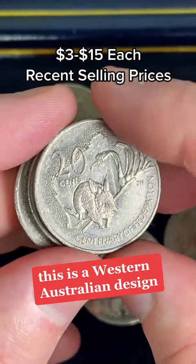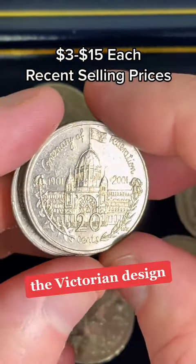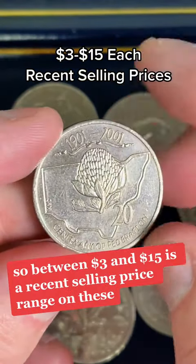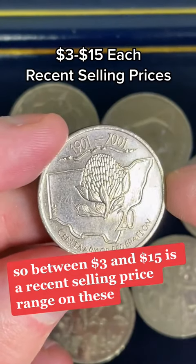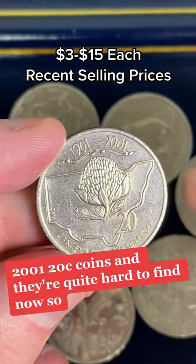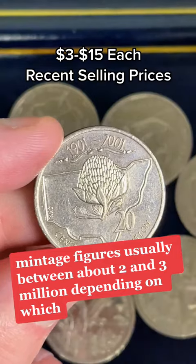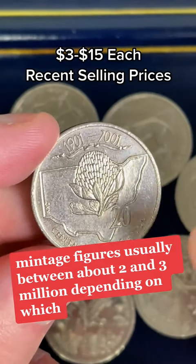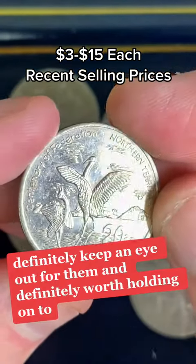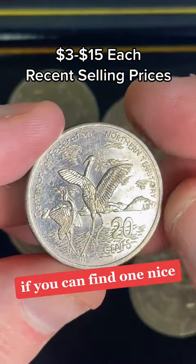This is the Western Australian design, the Victorian design, and the New South Wales design. So between $3 and $15 is a recent selling price range on these 2001 20-cent coins, and they're quite hard to find now. Mintage figures are usually between about 2 and 3 million, depending on which state or territory coin you're looking at. So definitely keep an eye out for them — definitely worth holding on to if you can find one.